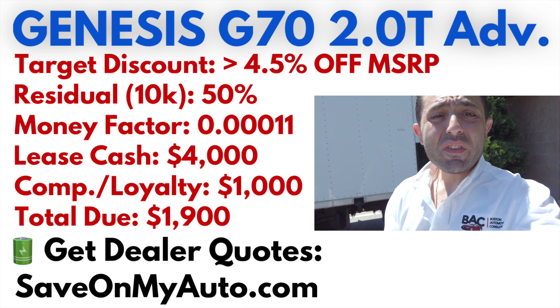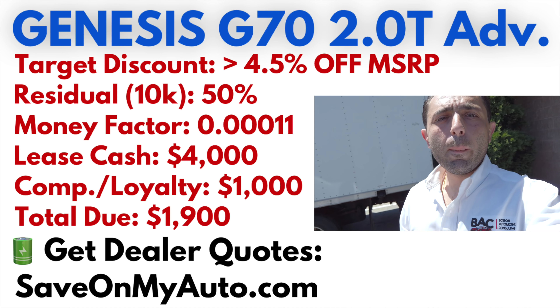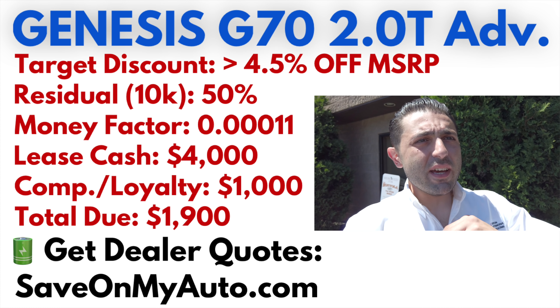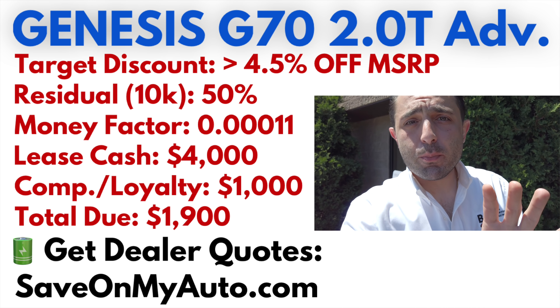It's not as aggressive if you're trying to purchase this car. What I want to focus on is the lease aspect, and I encourage you to shop around using saveonmyauto.com. The Genesis has a 50% residual at 10,000 miles per year and a 0.00011 money factor — a super aggressive money factor. Because the residual is very low, Genesis is offering $4,000 in lease cash — rebates only for lease customers; finance customers don't get this.